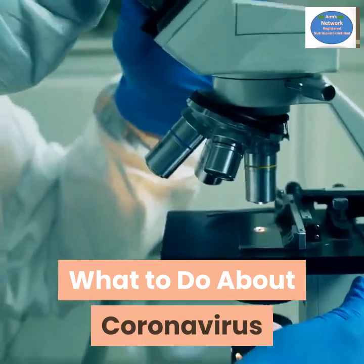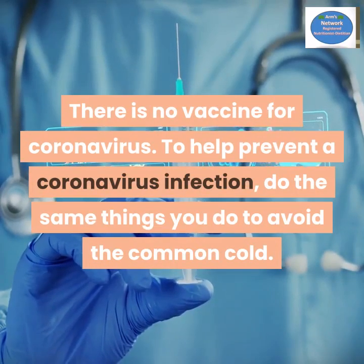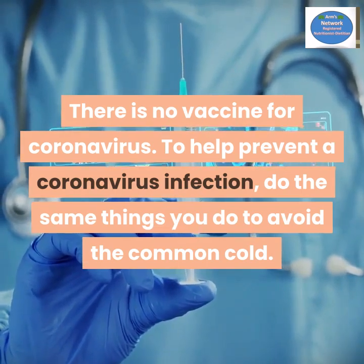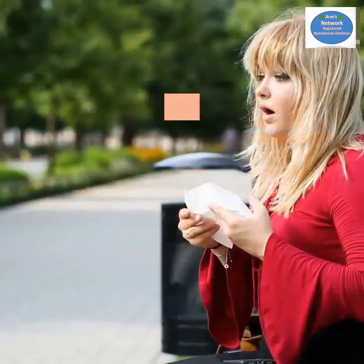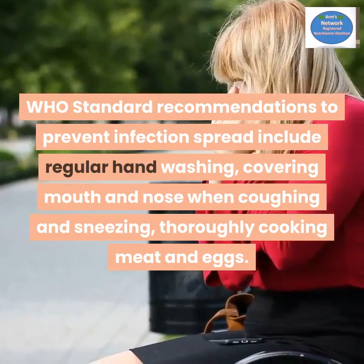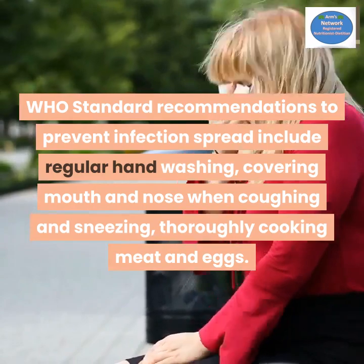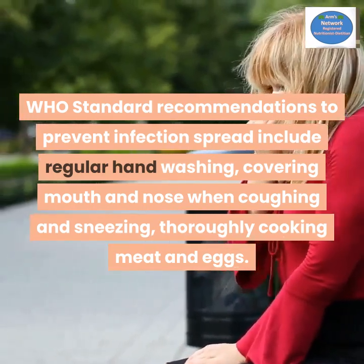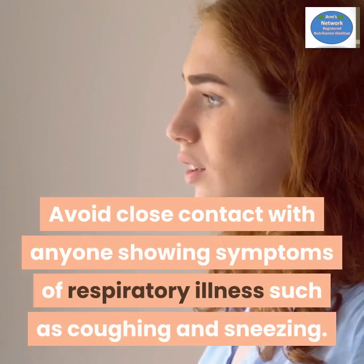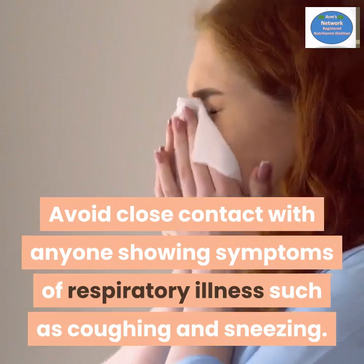There is no vaccine for coronavirus. To help prevent a coronavirus infection, do the same things you do to avoid the common cold. The World Health Organization's standard recommendations to prevent infection spread include: regular handwashing, covering mouth and nose when coughing and sneezing, thoroughly cooking meat and eggs, and avoiding close contact with anyone showing symptoms of respiratory illness such as coughing and sneezing.